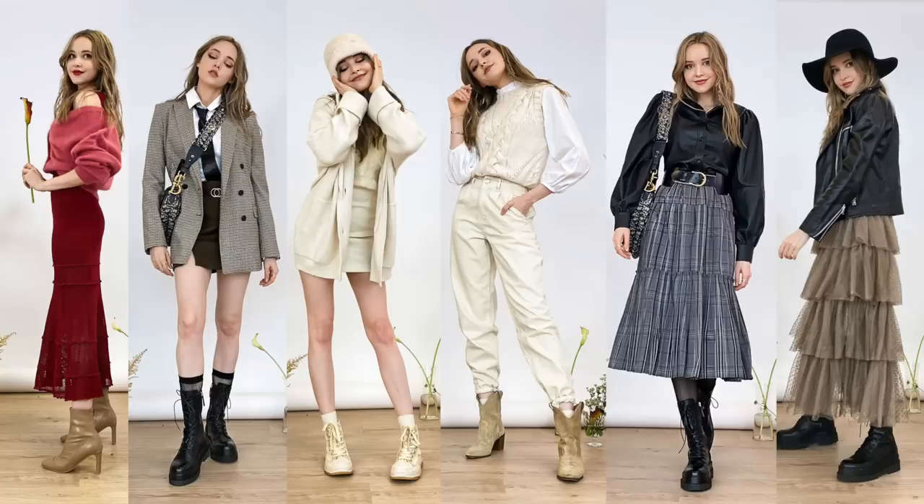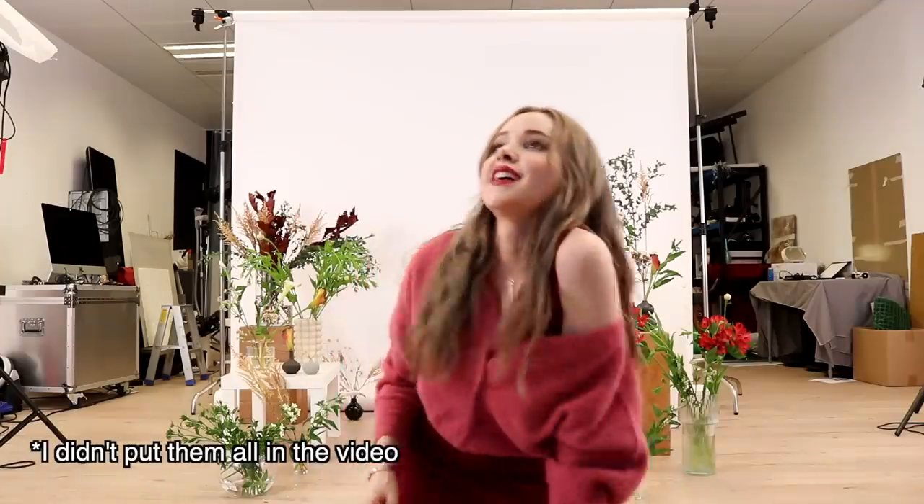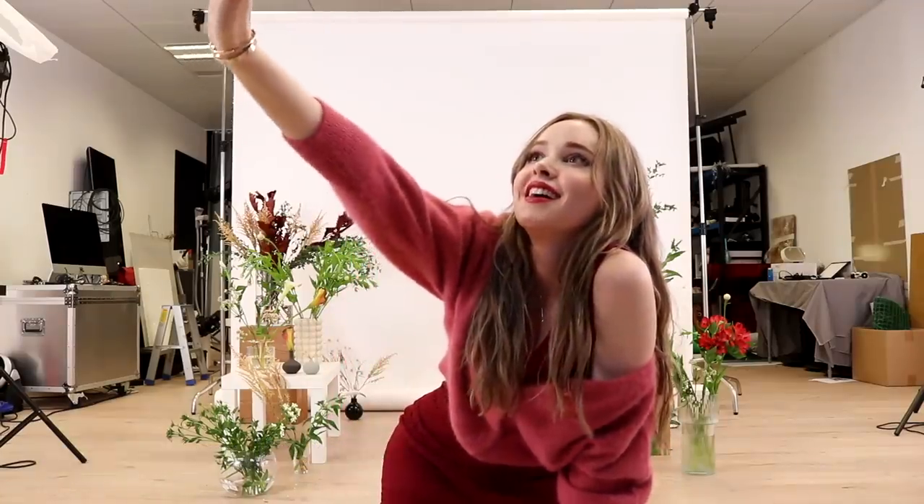Those are all my favorite trends for fall 2020. I think they are all really beautiful, very classic, and very wearable both now and for years to come. I hope you got some inspiration for outfit ideas — let me know which outfits or trends you liked best, or which trends you want to try this season. Thank you so much for watching, I will see you guys next time! 18 outfits — how many hours? Seven hours.